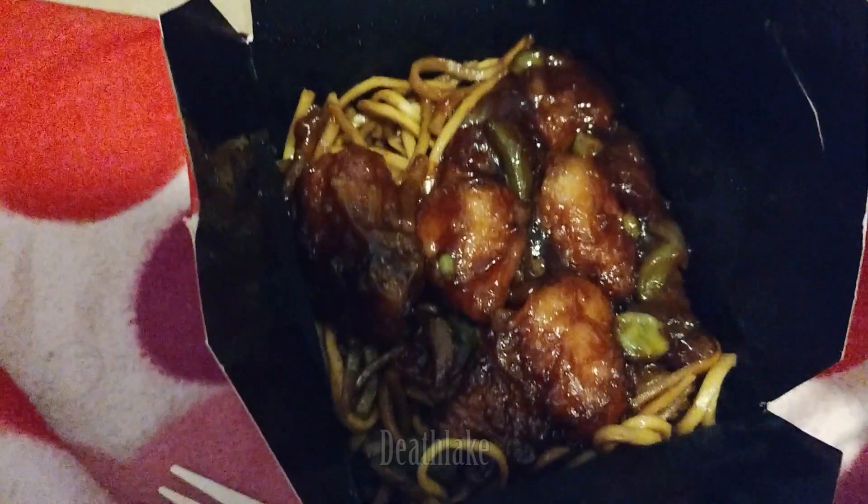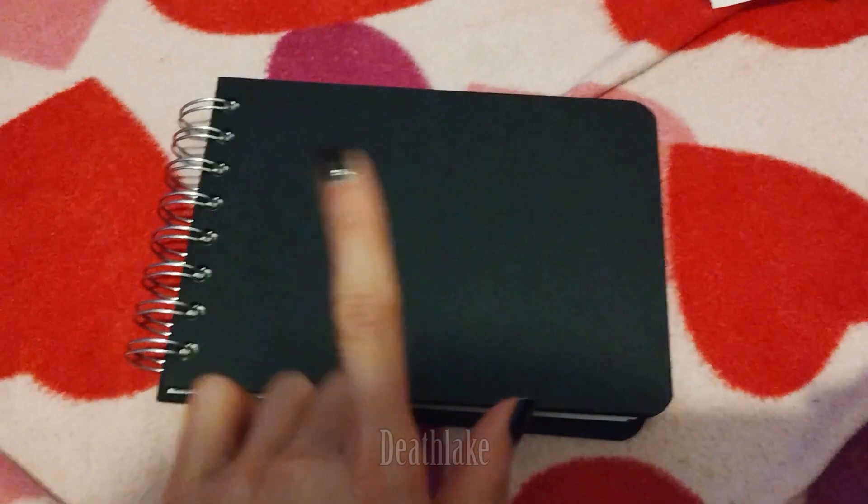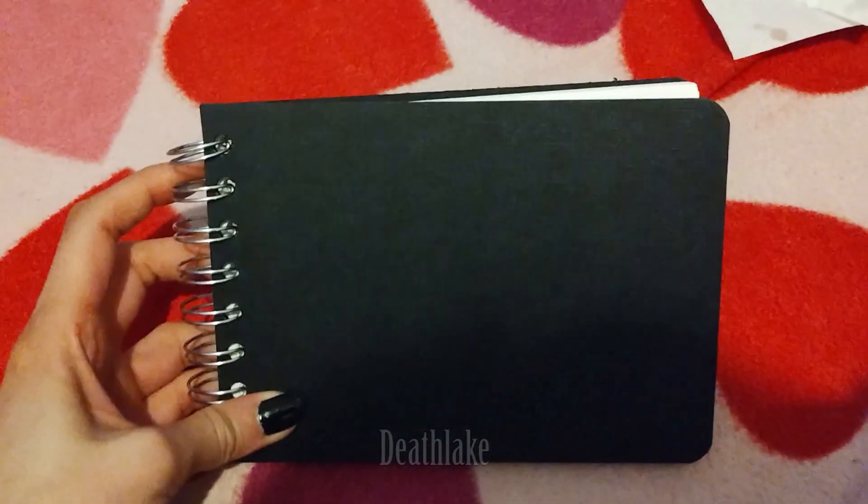I got this sketchbook for free from Hobbycraft. There was a five pound free voucher with no purchase necessary. This was four pound ninety-five, so it came to free because of the voucher. It's a cute little A6 sketchbook — good for travel.